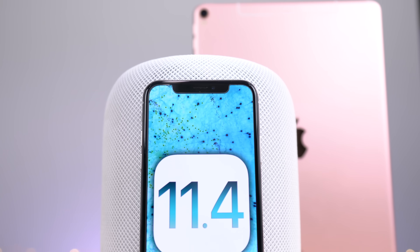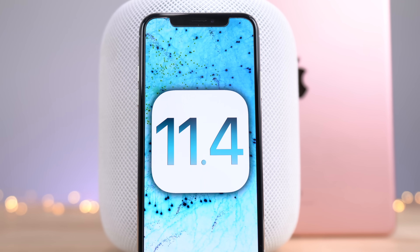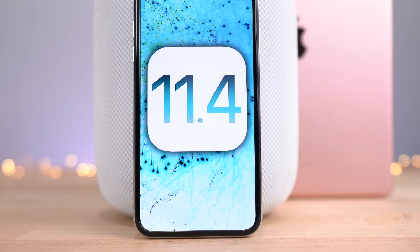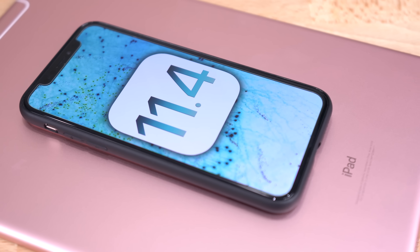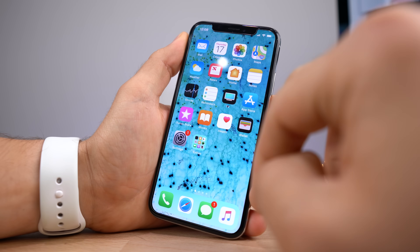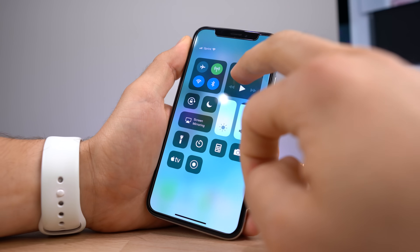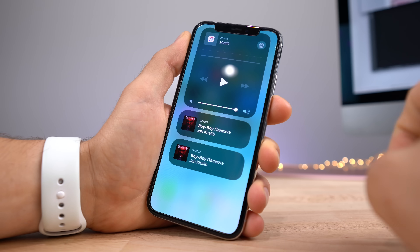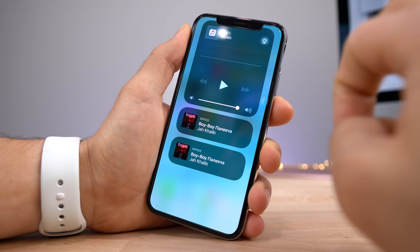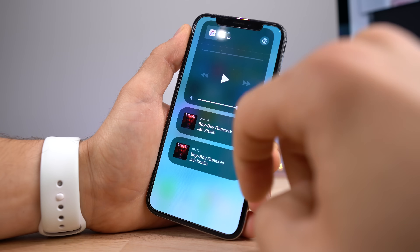Hey guys, iOS 11.4 is fast approaching — it's about to be released in just a couple weeks. In this video I thought I'd bring together everything we know about it, everything that matters, into one video before you update. I've personally been using it for just a couple weeks now, and I've got my own opinion to throw in there, and there are a couple things that I don't like about it, which I'll mention. But in general, everything you need to know about iOS 11.4, including all of the new features before updating.